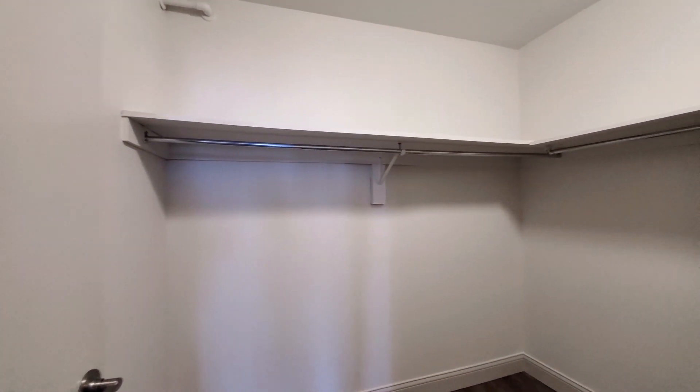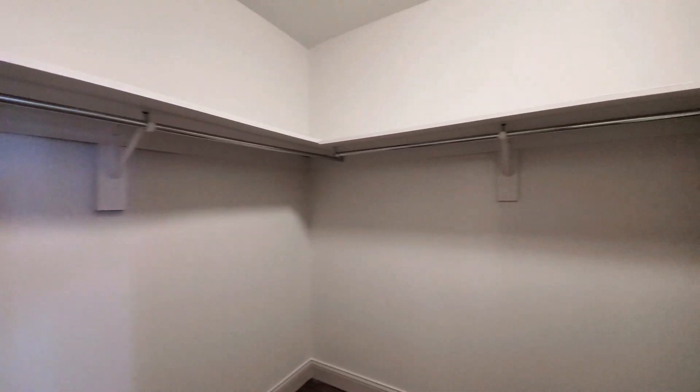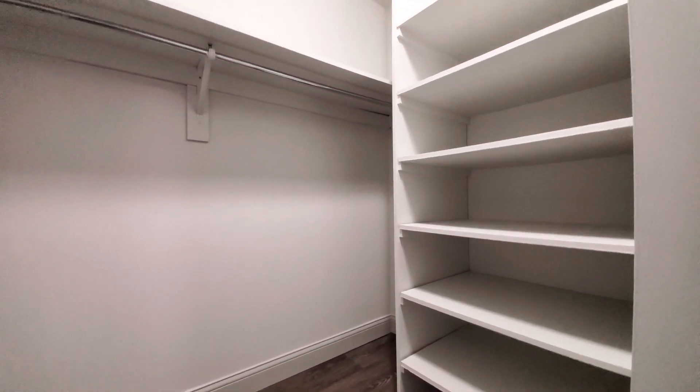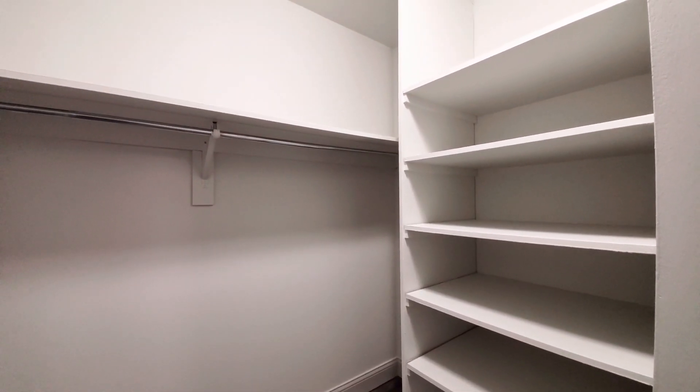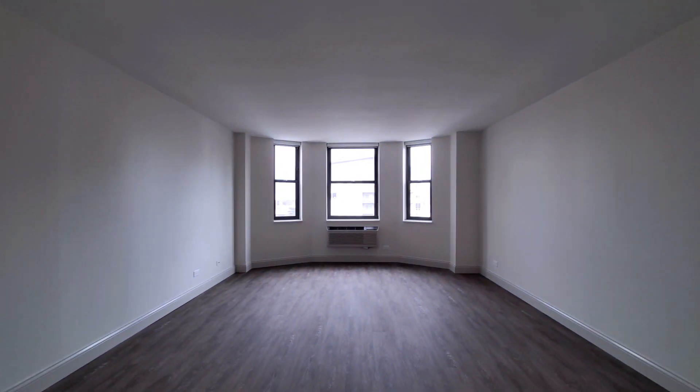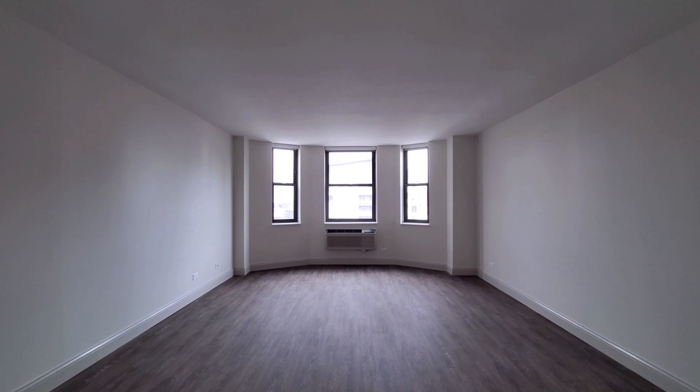Walking into the closet, you'll find a surprise — an additional bank of shelving. Overall, there's terrific storage in this apartment. This is really an unusually large master bedroom.